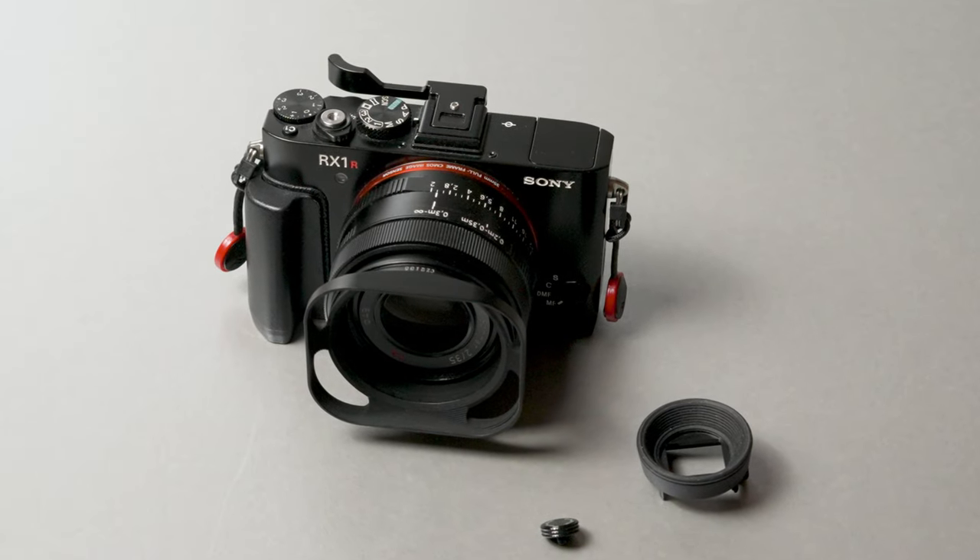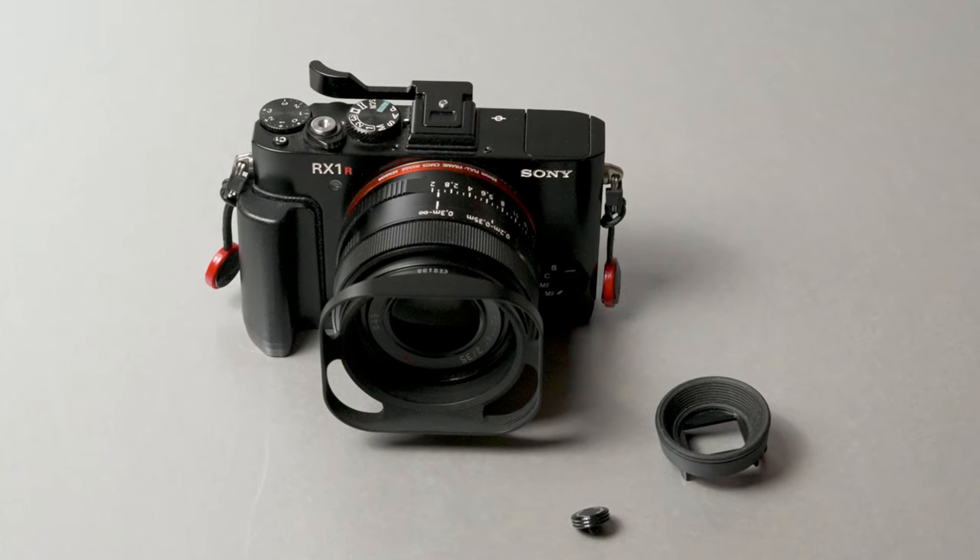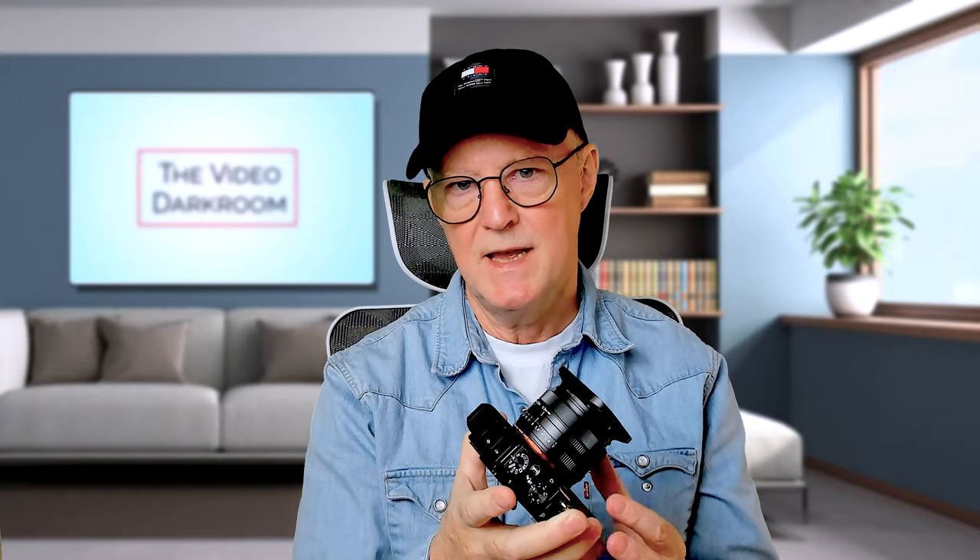It has an absolutely amazing lens — this Carl Zeiss Sonnar 35mm f/2 — which is an absolute delight to use. The lens was designed specifically for this camera and this sensor. It's a fixed lens; it doesn't come off the camera and you can't change lenses. That's another thing that really appeals to me: the limitation of being restricted to a 35mm lens actually accentuates your creativity. It causes you to move around and look for different angles to compose your shot, rather than simply turning the zoom dial.